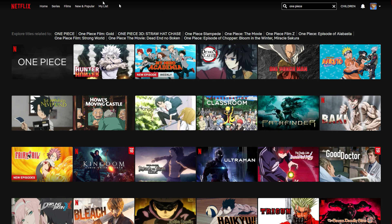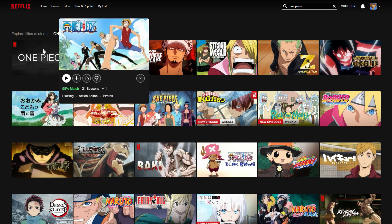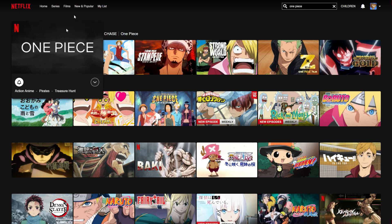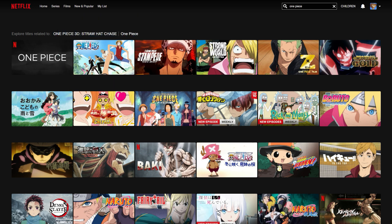Now to show you it's actually worked, let's go back to Netflix and I'll click the refresh button. And boom — just like that we now have One Piece, the actual anime, right here. This is the one that wasn't showing on the Thai Netflix, but here it is — all 31 seasons of One Piece available on the Japanese Netflix. This is all thanks to IPVanish tricking Netflix into thinking we're watching from Japan.